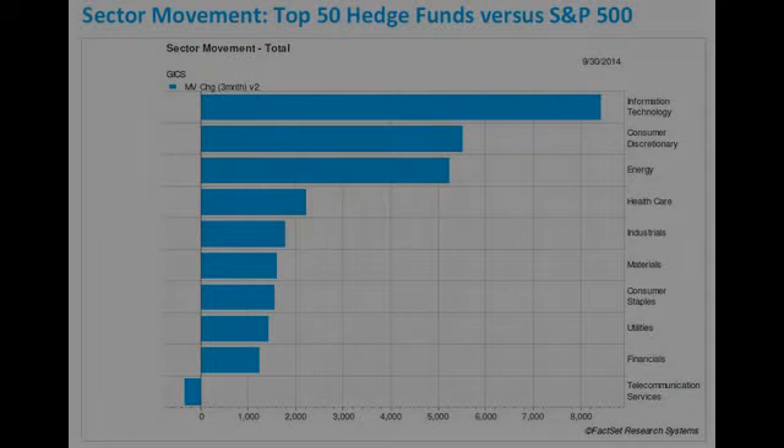U.S. Concrete formed a cup-with-handle base, which became a first-stage base because it undercut the prior structure. In the bottom of the base, it got a huge spike in volume — 223% up for the week. It rose six weeks in a row, took a tiny one-week breather, and rose another six weeks in a row before forming its current consolidation. Note that U.S. Concrete was also on the list of new buys by top funds last month.